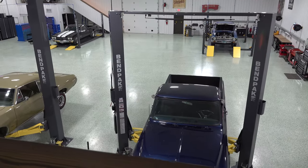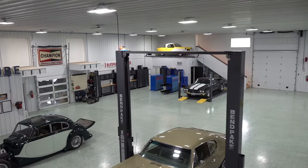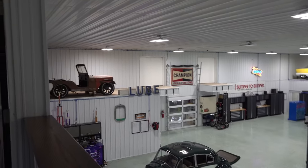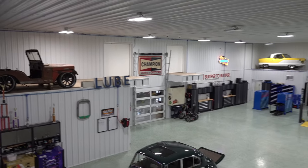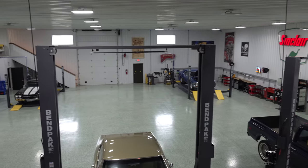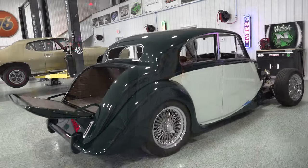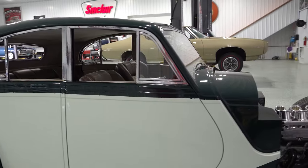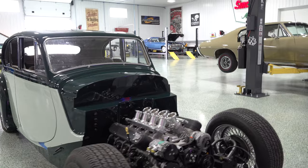Upstairs there's a big storage room, a conference room, a design room where Justin can go for some quiet time to sketch out ideas, and a cigar lounge. He's already used it a couple of times — some customers are into cigars too, so they'll go up there when picking up their builds, have a cigar and maybe a glass of whiskey to help open up that checkbook.